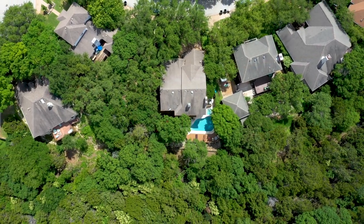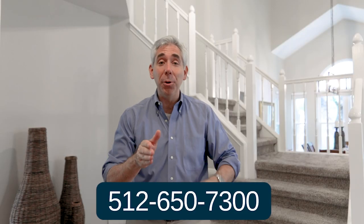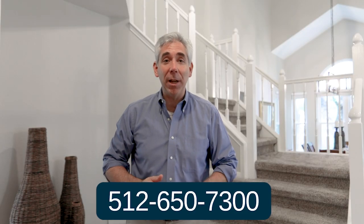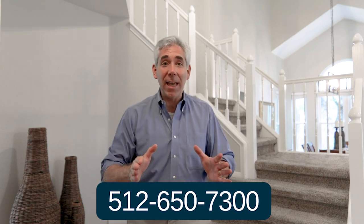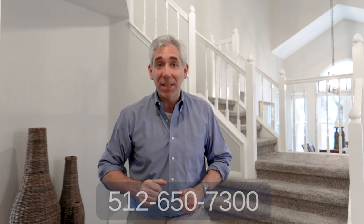Operators are standing by, so call 512-650-7300. That's 512-650-7300.